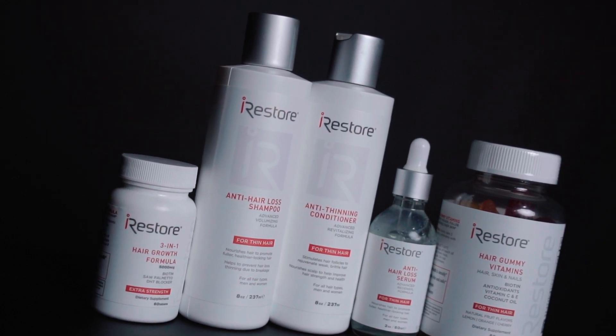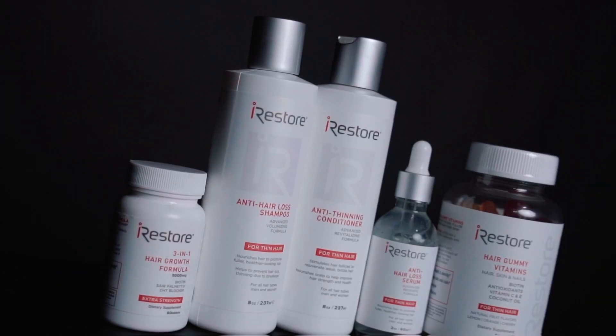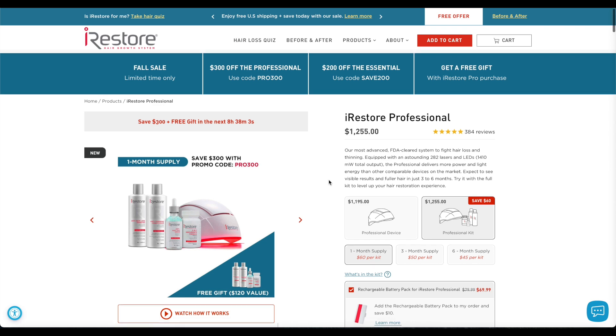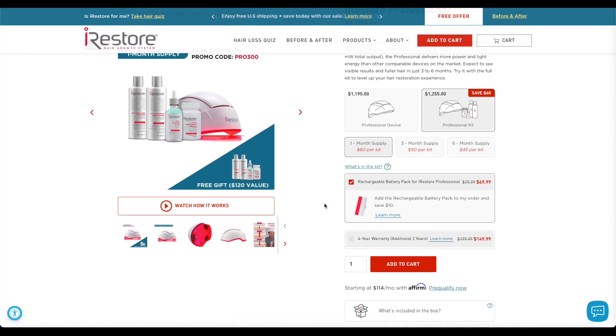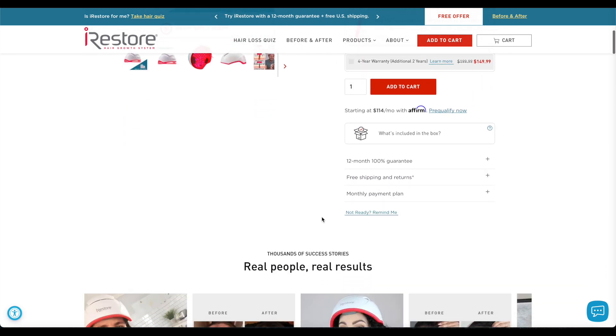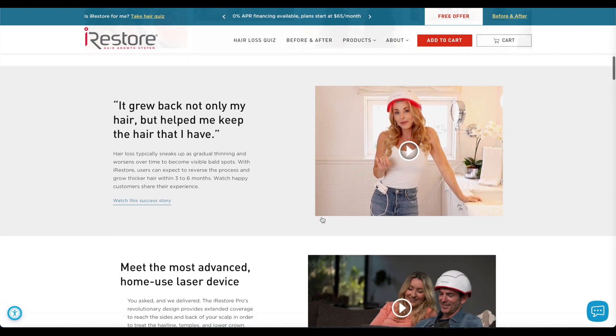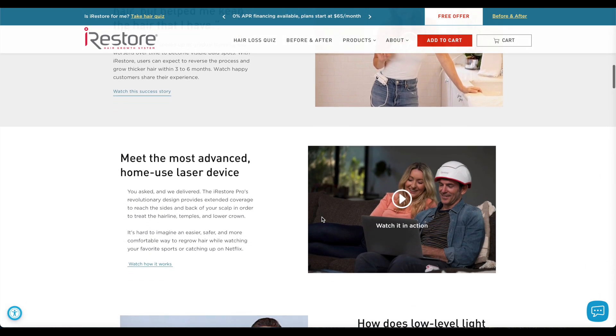But before we get to all that, let's talk about the company behind all of this and what they offer. I present to you the iRestore Professional Kit from iRestore.com. This kit contains the laser helmet, the anti-hair loss shampoo and conditioner, and finally the serum and supplement set that provides you with all the tools needed to combat hair loss.